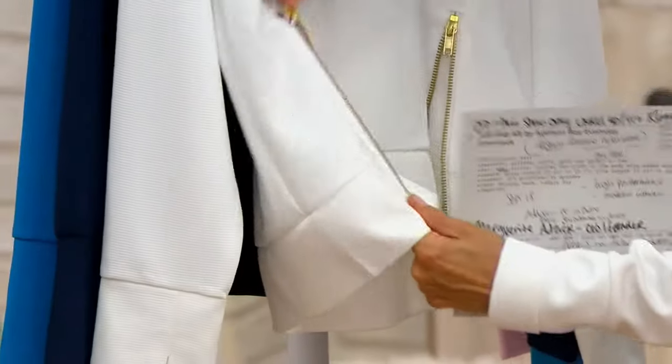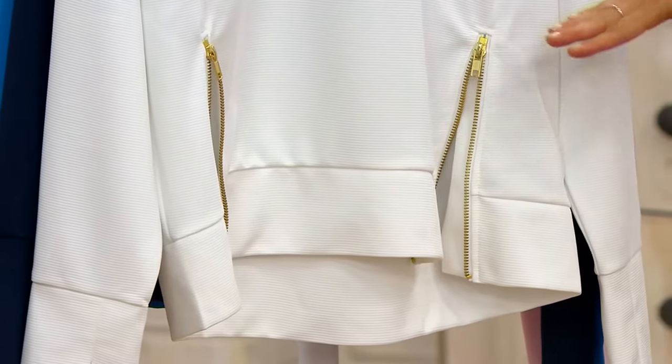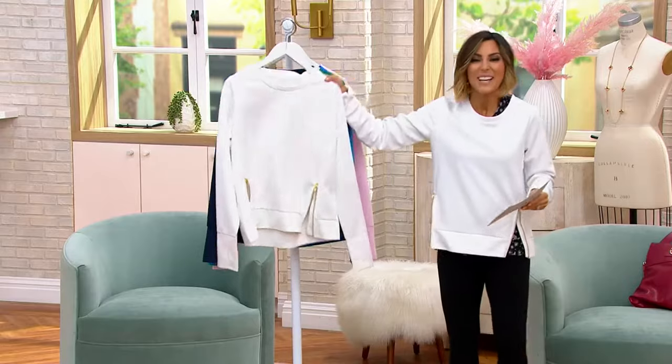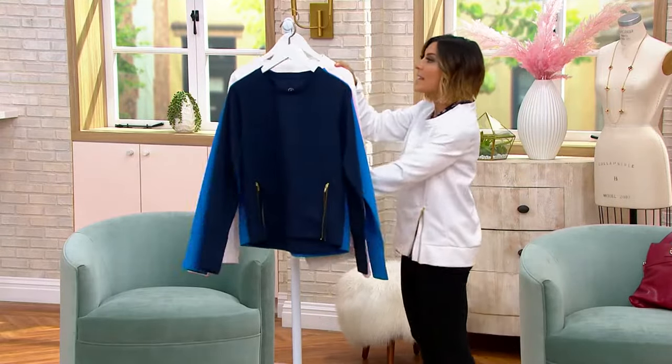Everything works here — there's thumb holes, there's zippers, it's performance fabric if you do want to do something athletic. But if you just want to wear it out to dinner and do nothing sporty at all, you completely have my permission to do so. So let me tell you about Addison Bay, because the only reason I even know about them is because they have a boutique where we go to the beach.